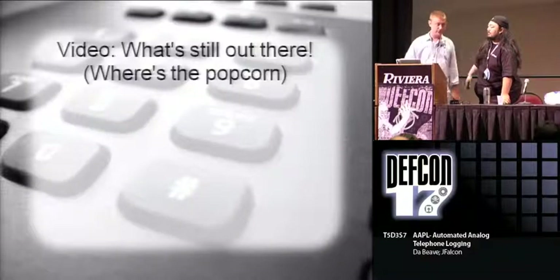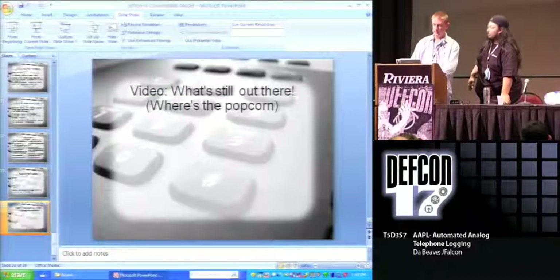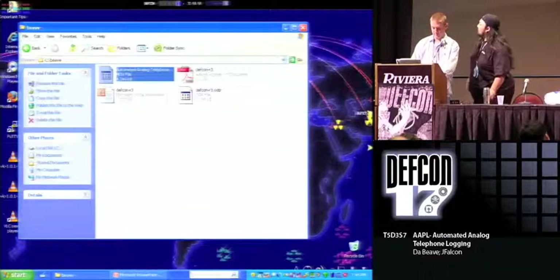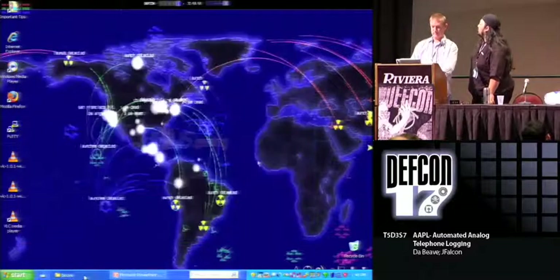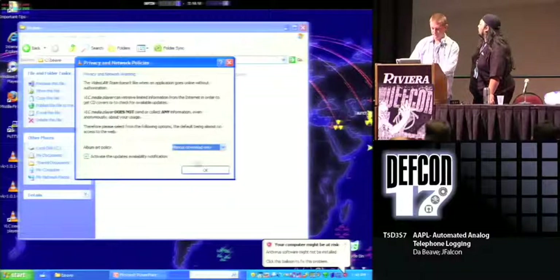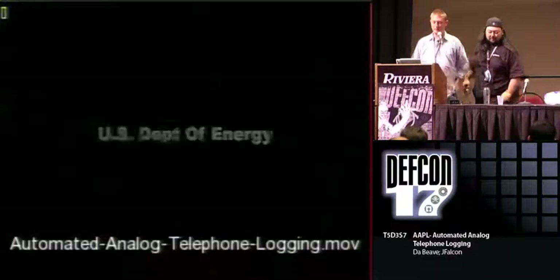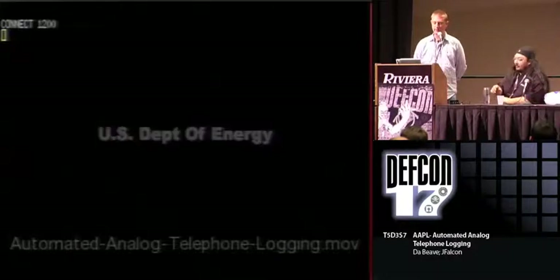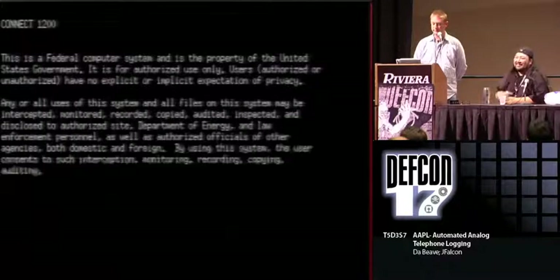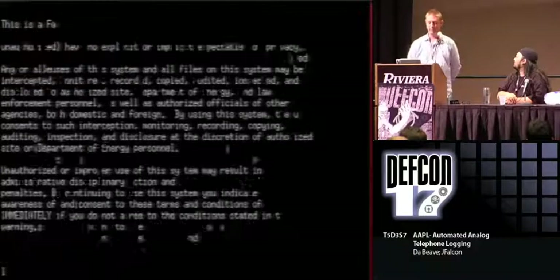If we have just a couple of minutes, we'll show a quick video of what's out there. So nobody uses dial-up anymore. The Department of Energy, of course, would never ever use dial-up anymore - as you can see, because nobody uses it and everybody's cut off their carrier.